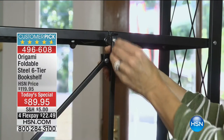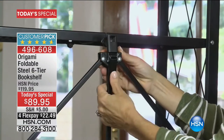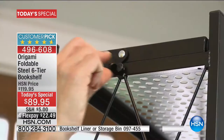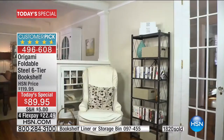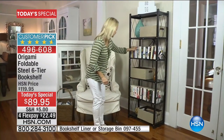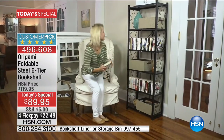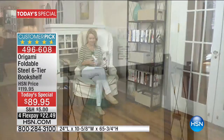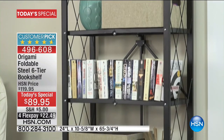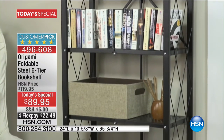We are so incredibly proud to offer you the best of the best here at HSN. The Origami line of products is the simplest and easiest way for you to have vertical shelving, storage and organization, and our extraordinary bookshelf is one of our number one top sellers. It's beautifully appointed and designed to fit beautifully into your own interior design, into your home decor.